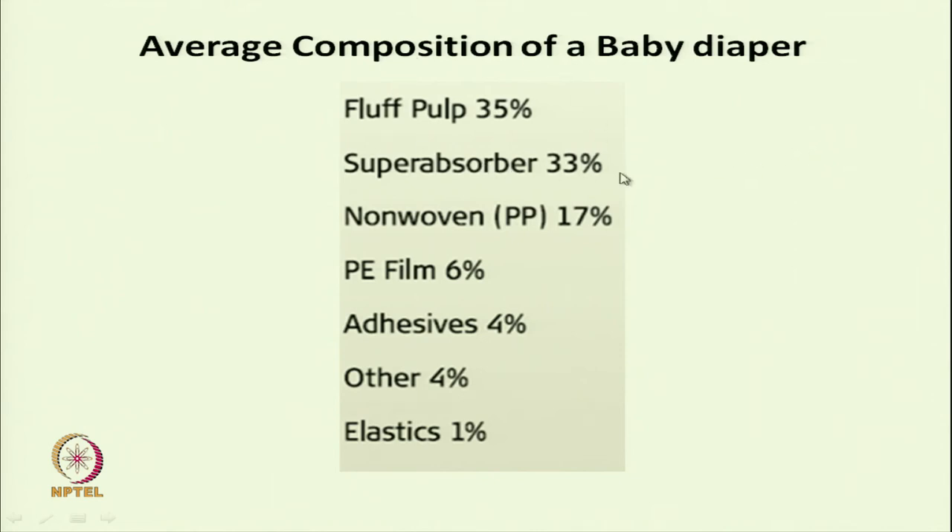The composition of a baby diaper is approximately: fluff pulp 35%, super absorber 33%, nonwoven polypropylene 17%, polyethylene film for the outer layer, plus adhesive and elastanes. The fluff pulp and super absorber together form the absorbent third layer.